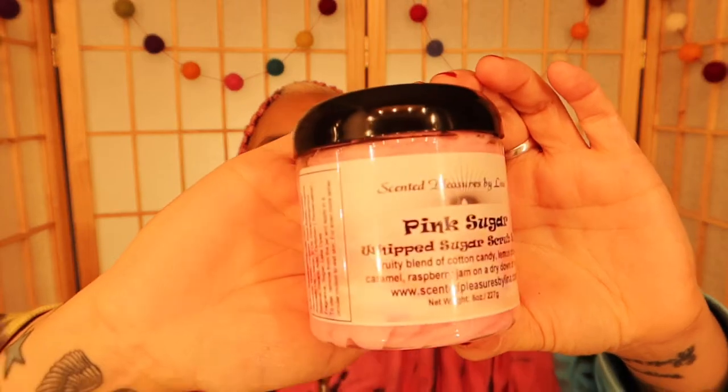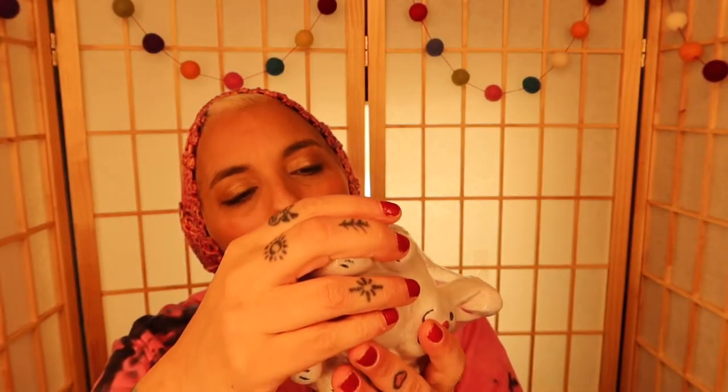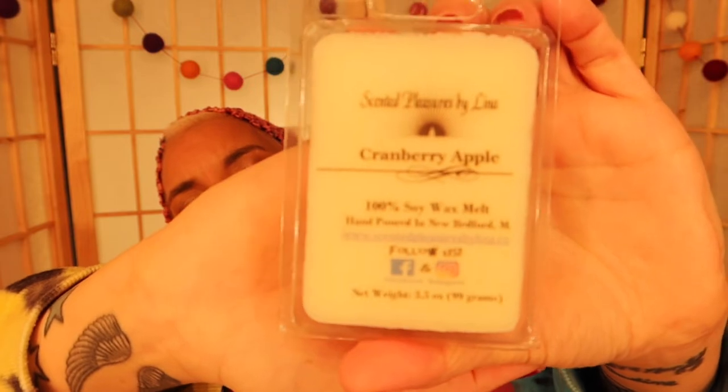Wow, I'm very excited to try these. Next — chubby chub bunny, look at the bunny! Oh my god, love it. I'm gonna be so silky smooth. Also what came in this bundle was a cranberry apple Scented Pleasures wax melt — 100% soy wax, hand poured. That's where I live, so that's cool. I love wax melts.